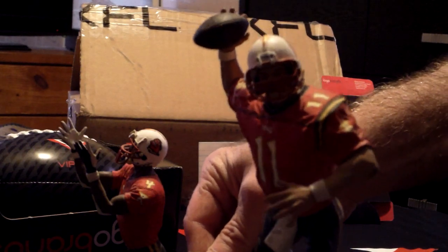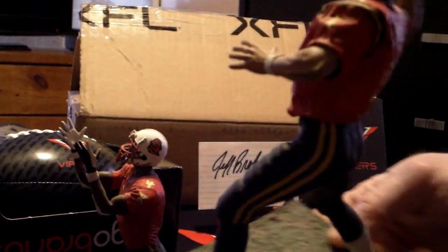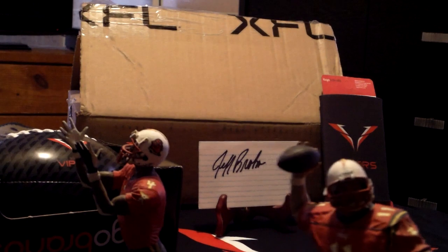McFarlane made them back in 2001. They are the coolest thing. I just got them — I don't know how many of them are even out there.